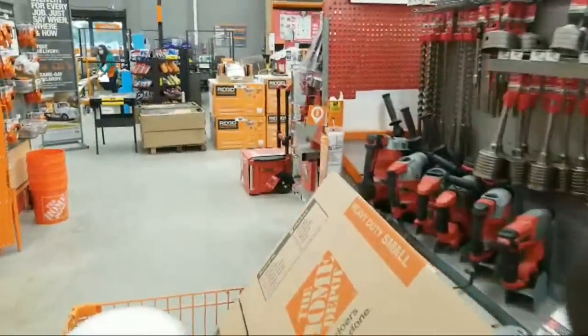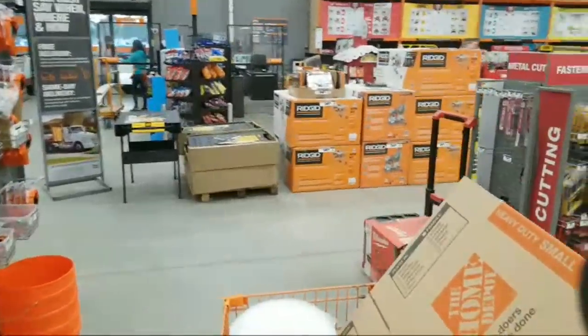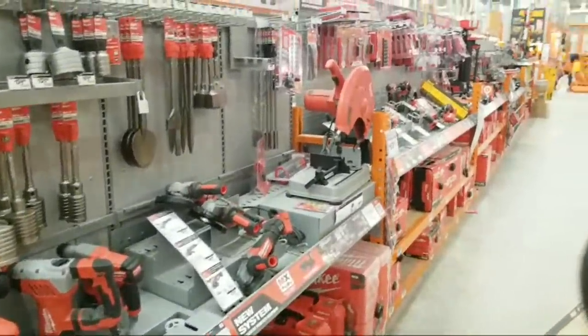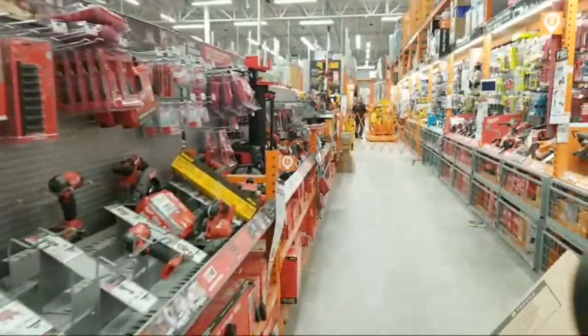I spent all day from 9 a.m. until about 3:30 packing up all of the free tools that we did for the giveaway the other day, and mailed them off. I got them into FedEx — they have a cutoff time now at 4 p.m., it's no longer 6 p.m. You got to be there by 4 p.m., and so I got there just in time.